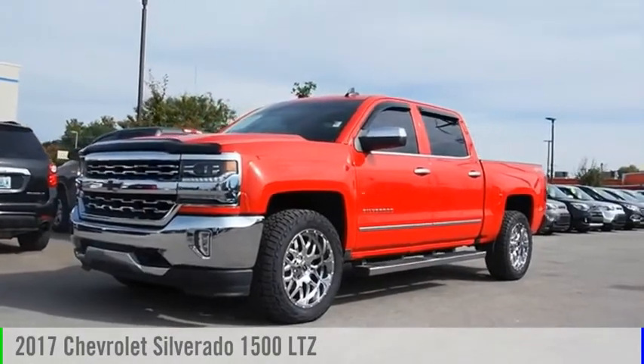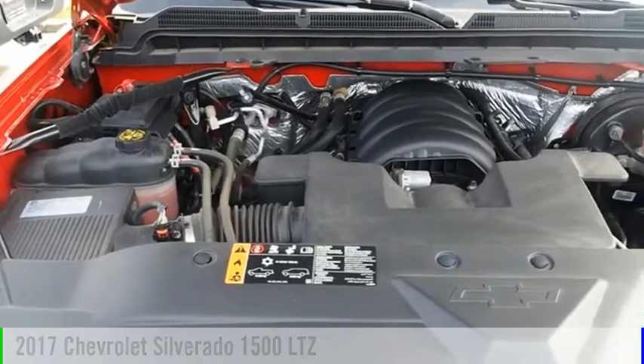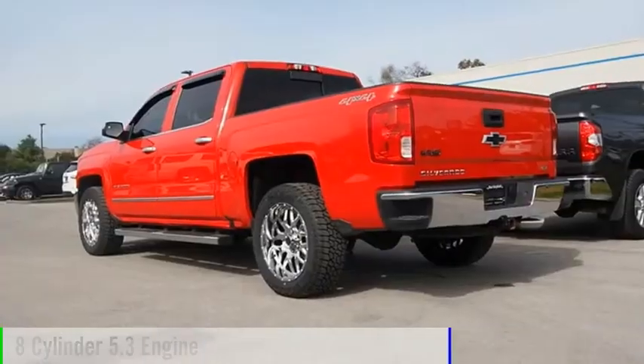Take a ride in the 2017 Silverado 1500. This vehicle is powered by a 4-wheel drive, 8-cylinder, 5.3-liter engine.